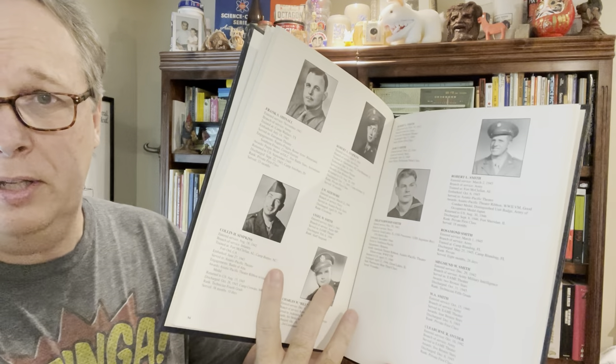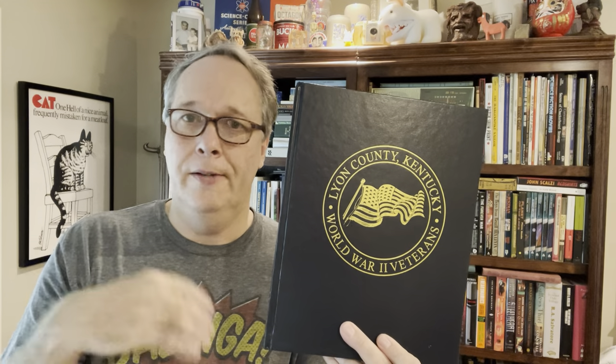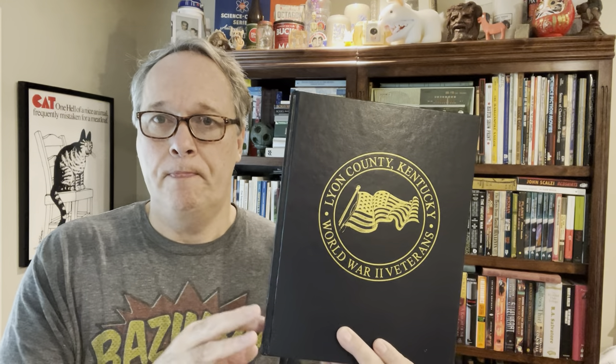Here's one with no sold comps but interesting from a history perspective: Lyon County Kentucky Veterans — a World War II veterans book with all the names. From a genealogy standpoint, whenever I list something like this I always put the word 'genealogy' in the title, because somebody doing family research may search that keyword. No sold comps, but I think it's in the $20 to $25 range. A buck fifty in it — not bad.